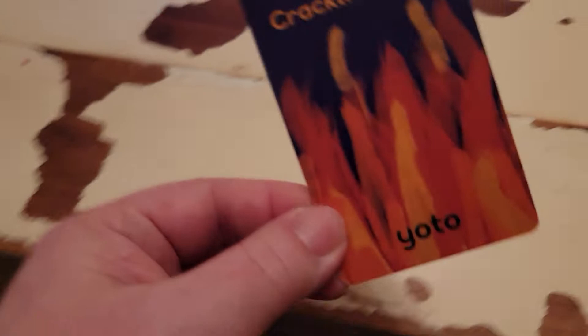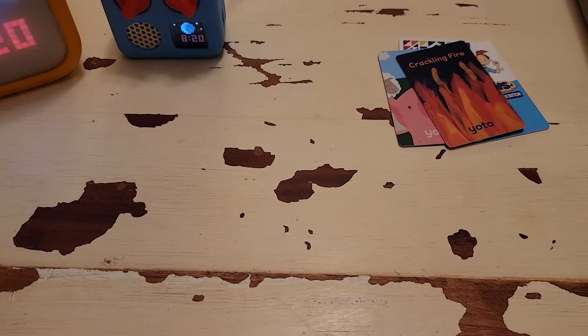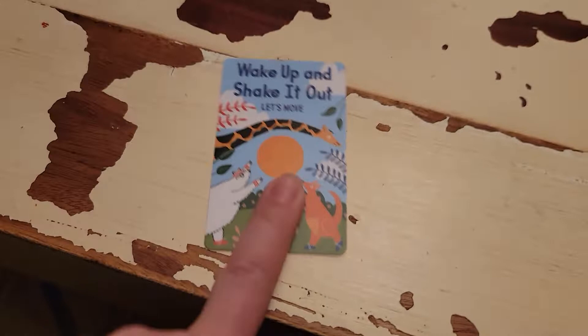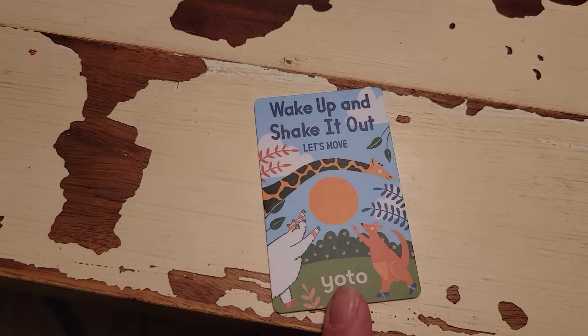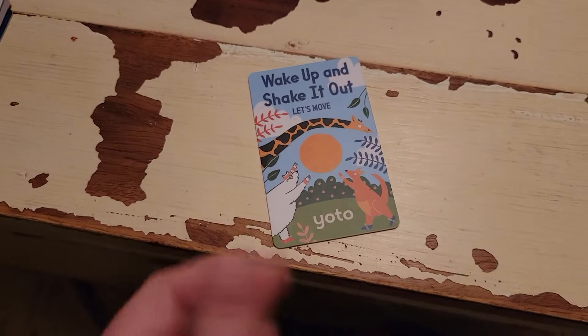The Animal Sound one is probably a younger card, probably for closer to two and under. This set — there's a full set of about six of them. My five-year-old loves all of these cards. I think this is a great card for three and up to just get moving and do the activity. There are cute little cards that do stretches and yoga and all these sorts of different activities that we find really popular with our kids.